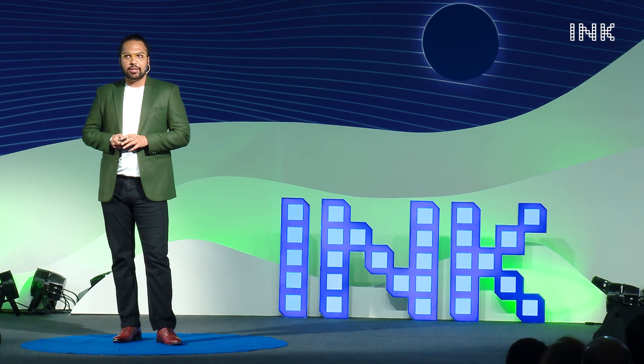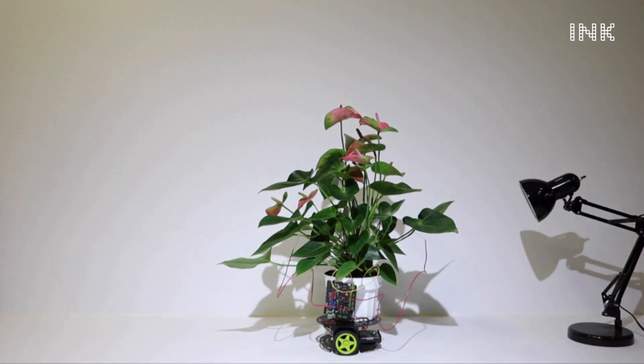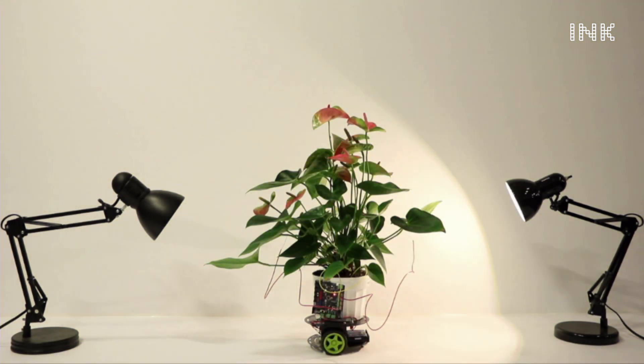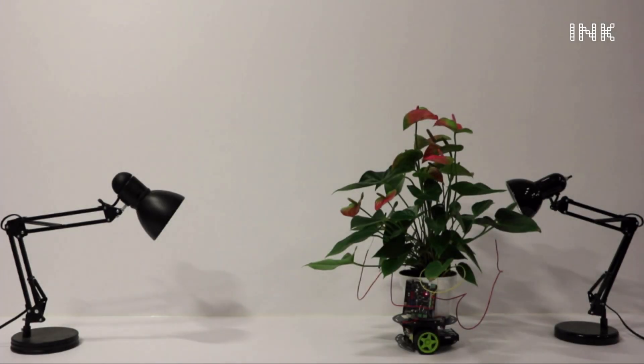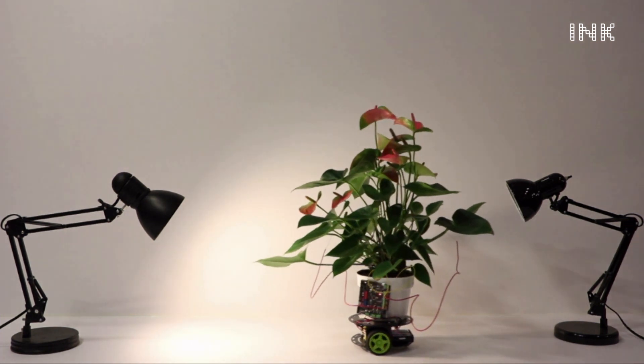We often forget the livingness of these organisms around us. In one of my works, I took a plant, took lamps, and put them on either side of a robot, then turned the lamps on. The lamps trigger the natural signals in the plants, which then trigger the robots. The plant follows the light — this is a plant driving a robot, not a robot driving a plant.